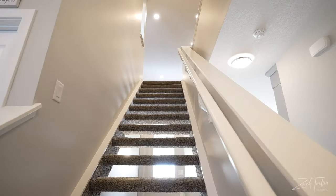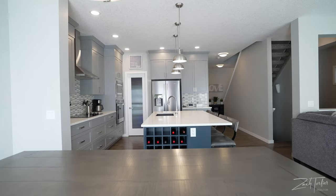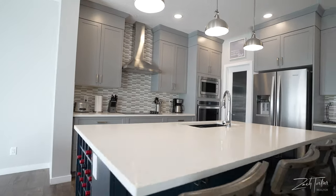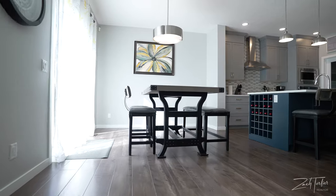On the main floor of this 2018 XL built home, you'll find a functional floor plan with nine-foot ceilings, an open riser staircase, as well as a gorgeous kitchen with top-of-the-line appliances, all of which overlooks the cozy family room with gas fireplace, as well as a large dining area.